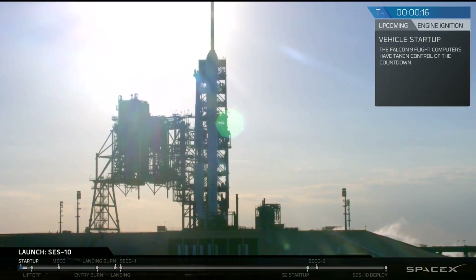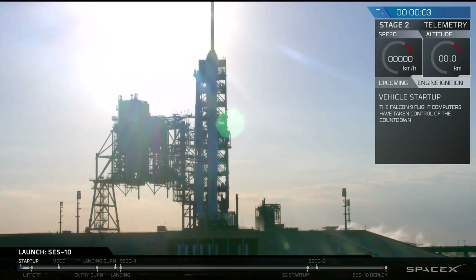Falcon 9 is configured for flight. T-minus 10, 9, 8, 7, 6, 5, 4, 3, 2, 1.